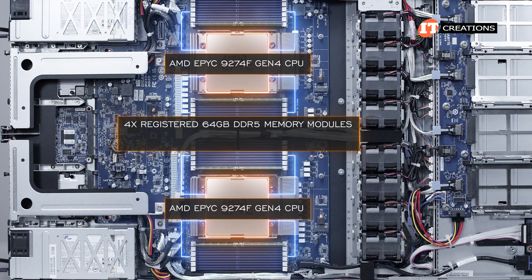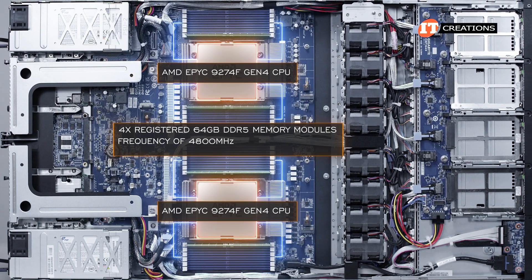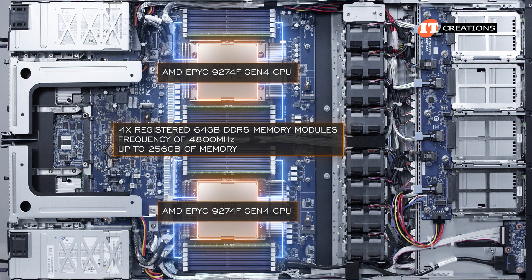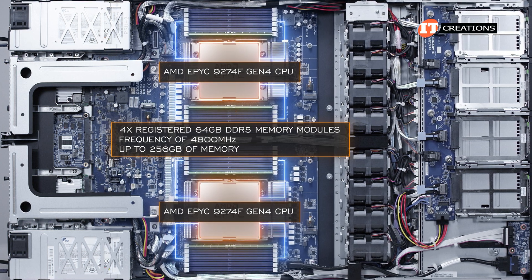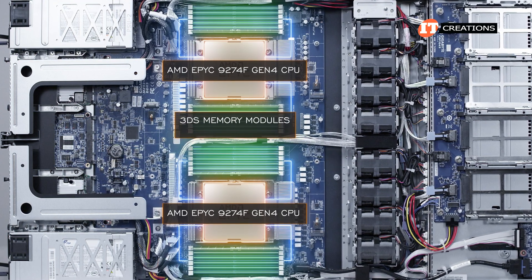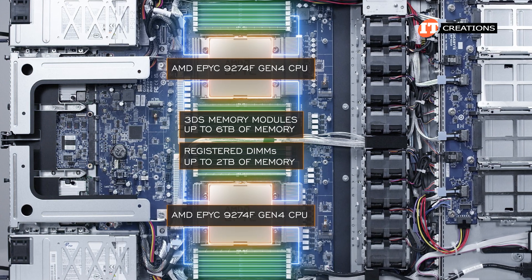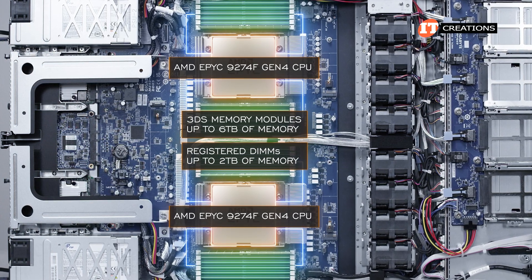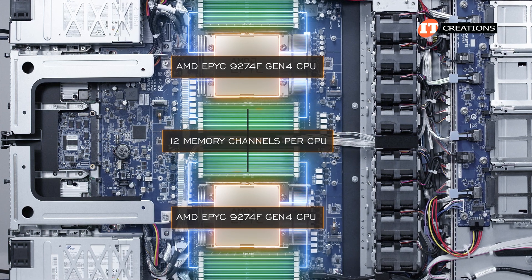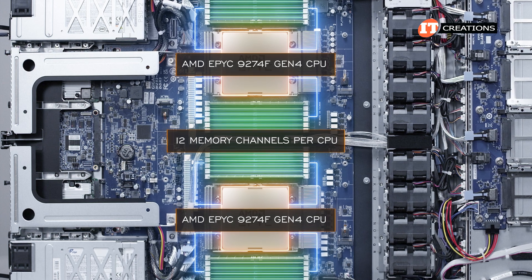Our system is set up with two AMD EPYC 9274F Gen 4 CPUs offering 24 physical cores and 48 virtual threads. Those are paired with four registered 64-gigabyte DDR5 memory modules operating at a frequency of 4800 megahertz for up to 256 gigabytes of memory. At full capacity using 3DS memory modules in all 24 slots, this system can support up to 6 terabytes of memory, but only about 2 terabytes using registered DIMMs. With 12 memory channels per CPU, each memory module operates in its own channel for optimal performance.